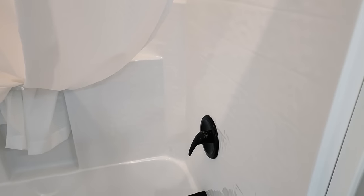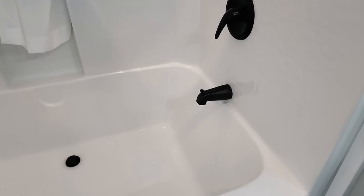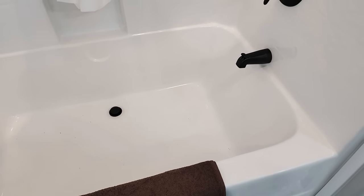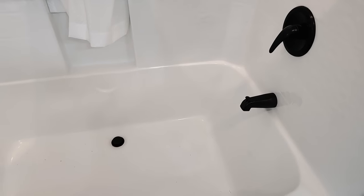Look at these oversized tubs — I love these. They are one-piece fiberglass and very wide. It's not one of those where you can barely get your leg in. I'm a 300-plus pound guy and I can sit down in this tub and be very comfortable.